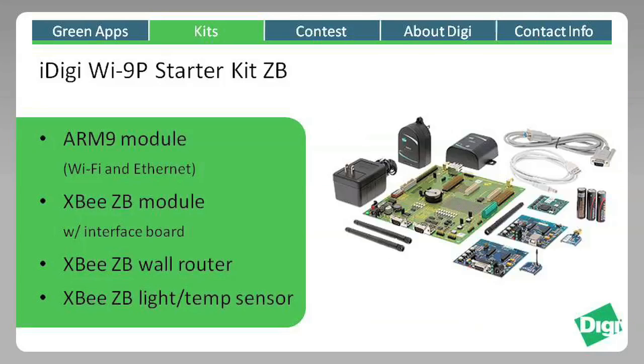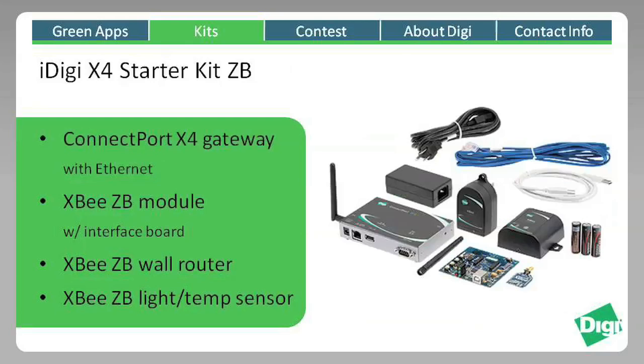The iDigi Y9P Starter Kit ZB includes powerful ARM9 processing capabilities within a WiFi and Ethernet enabled module, along with a variety of XB ZB Zigbee products including embedded XB modules, an XB wall router which extends your mesh network, and a battery powered XB light and temperature sensor.